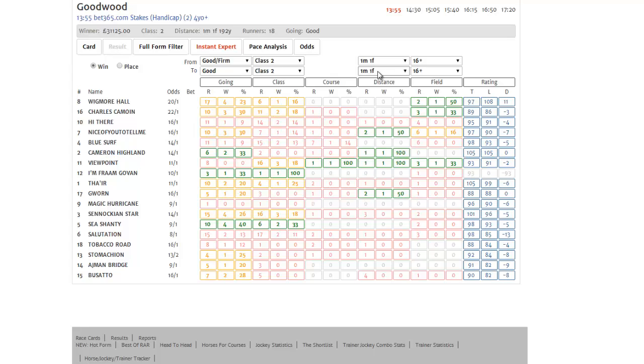And finally, in this case we might want to change the distance range to be from one mile one furlong to one mile two furlongs, to reflect the fact that it's just shy of one and a quarter miles. So now we're sorted by win, good to firm to good, class two, nine furlongs to ten furlongs, and sixteen-plus field size.